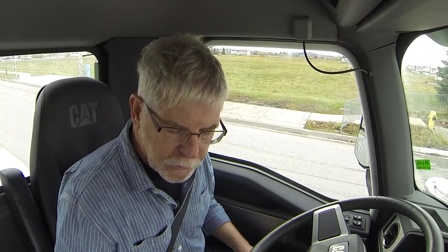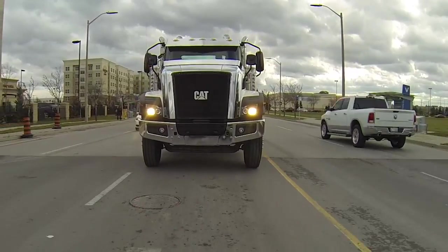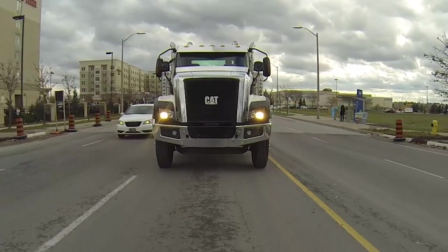We're in the CAT CT680L, and we're just leaving Concord now. We're trying to make a left turn onto Highway 7 here with all this traffic — what a nightmare. But we're going to try and stick together and follow the leader, and hopefully we'll all get down to Stony Creek at the same time.